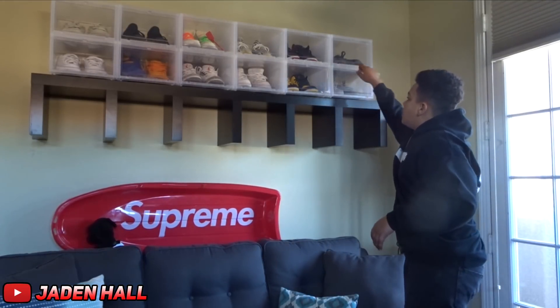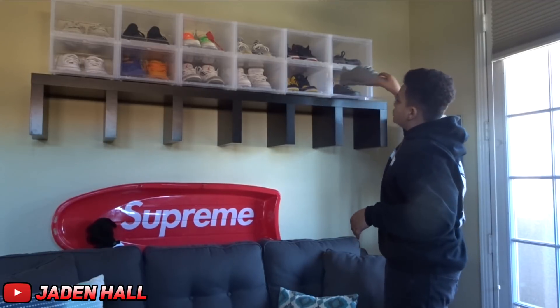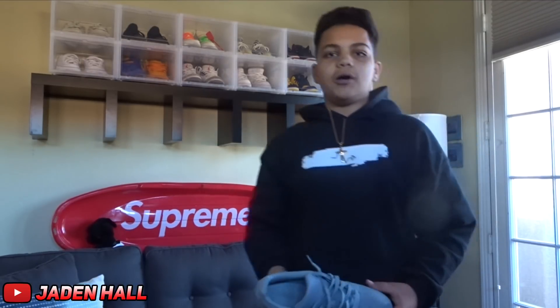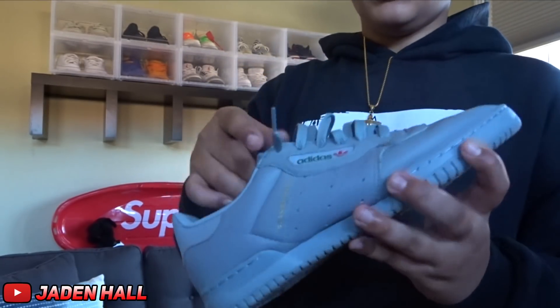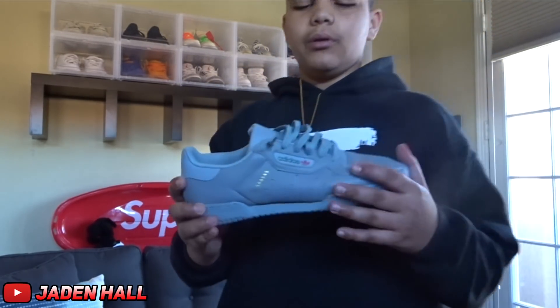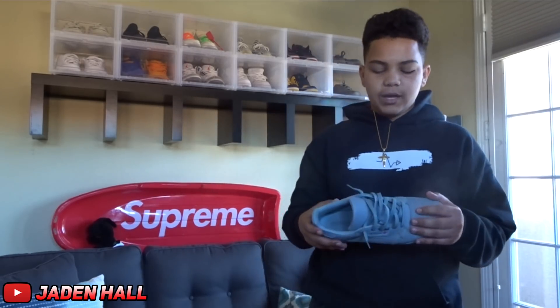Now we're going to do the Adidas part of my collection. First shoe up is the Yeezy Calabasas in the gray colorway. I really like these — they're just simple and they almost look like Vans, but they got that hype around them.